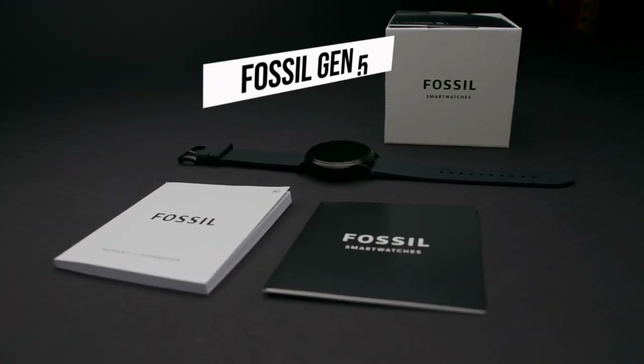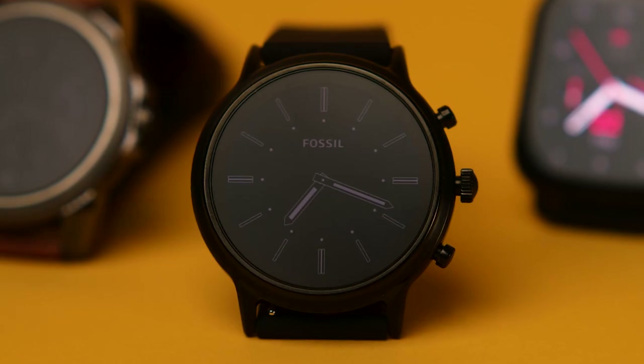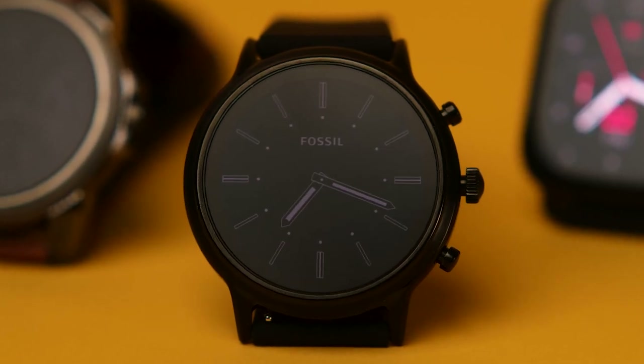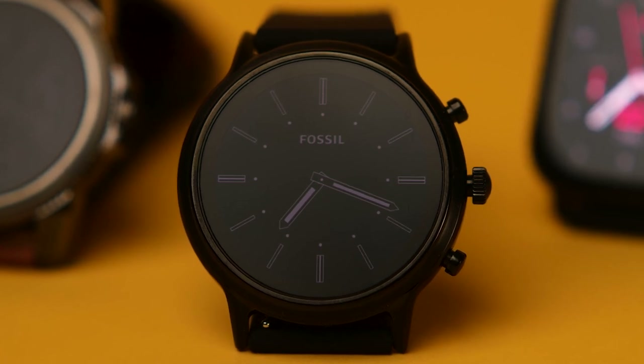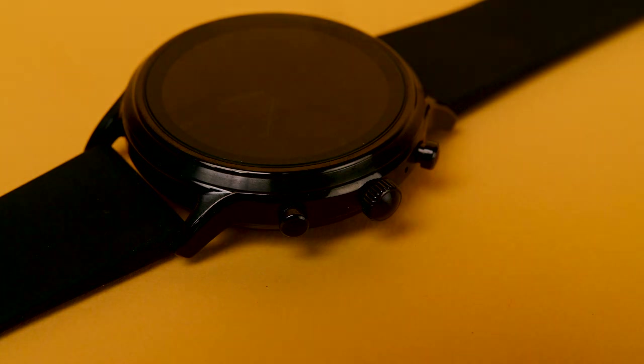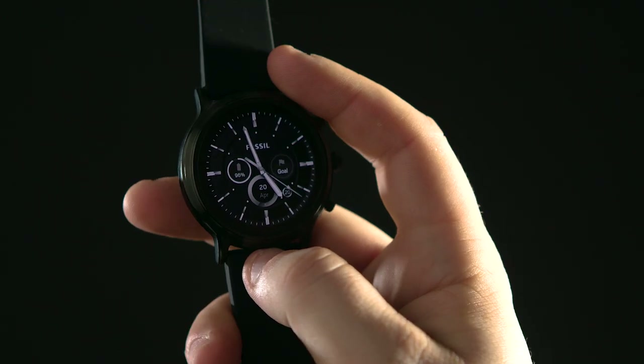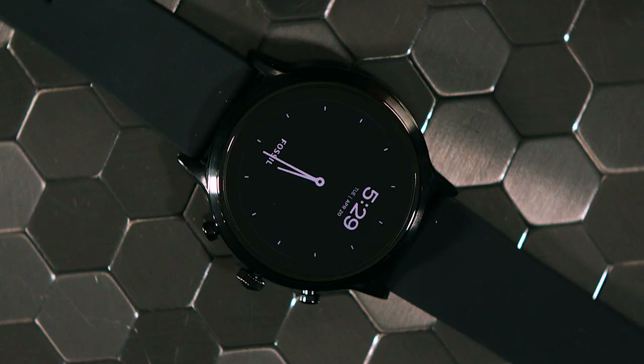This is the Fossil Gen 5. It's a top-of-the-line, easy-to-use, stylish smartwatch that many consider to be the best smartwatch on the market — or at least it was when they originally released it in 2019. So how does it compare today? Is it worth buying, or should you go for a newer model?